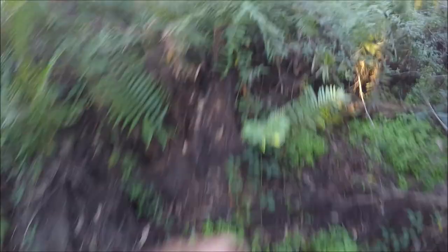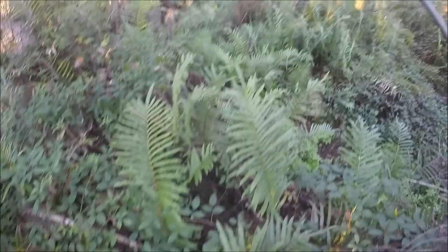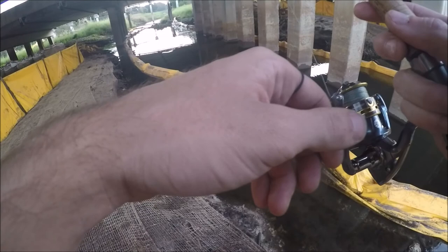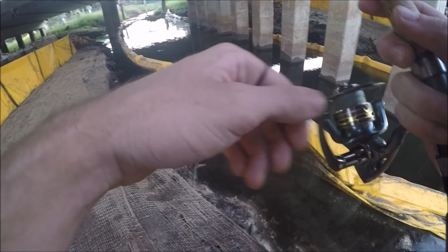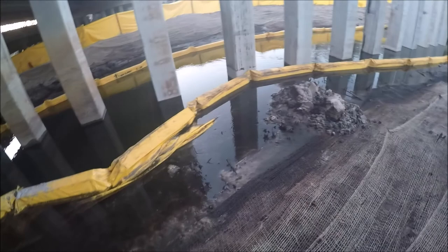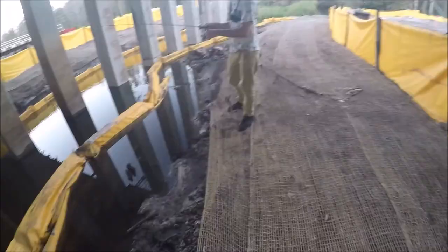Let's go down to this hole — this hole has a lot of big fish in it. Oh, I just missed the bowfin! That was crazy — he didn't even feel me. I thought I had the bottom, and then all of a sudden the bottom started moving, and I set the hook and it just snapped.